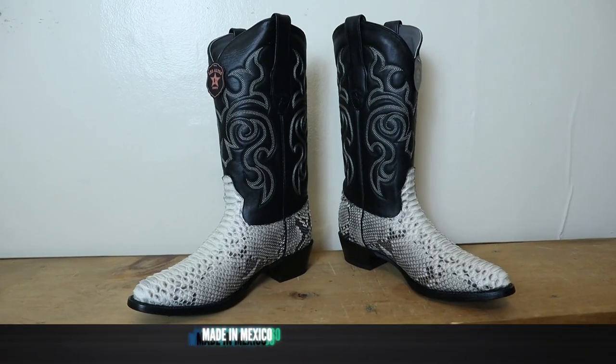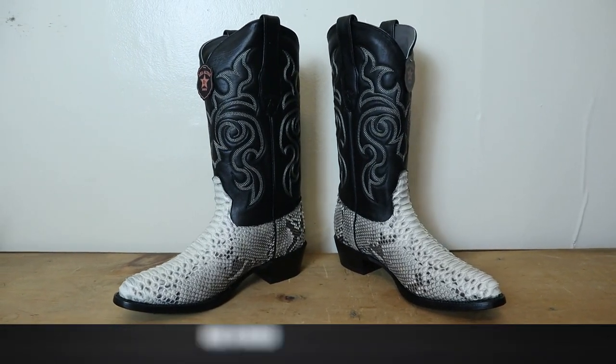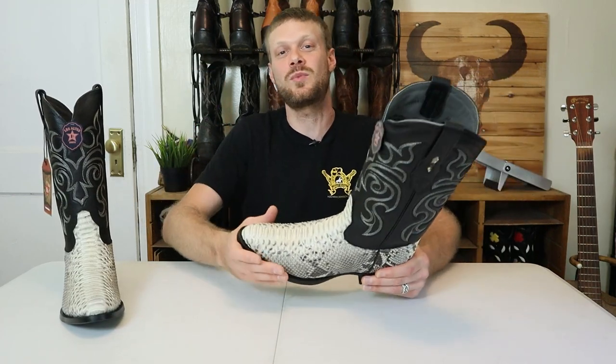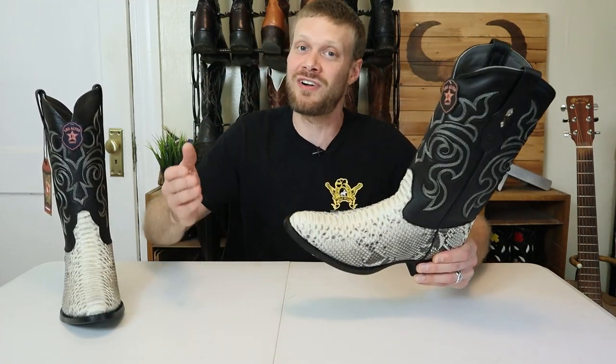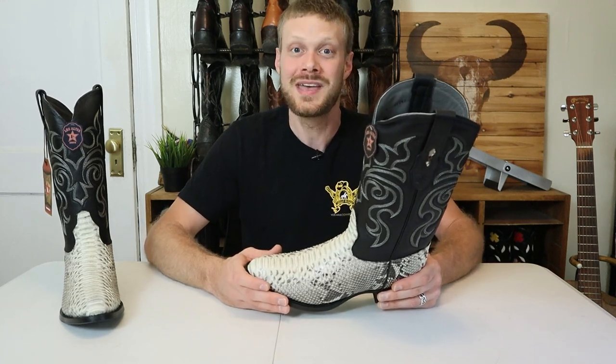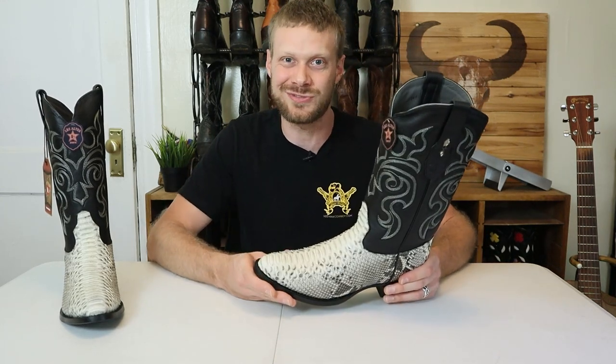These boots are made in León, Mexico and they come in at $340 on yeehawcowboy.com, but remember you can save 10% when you use my promo code — find the most recent one at jeremiahcraig.com/promocodes. Now it's time to try this boot on to see how it looks and feels.